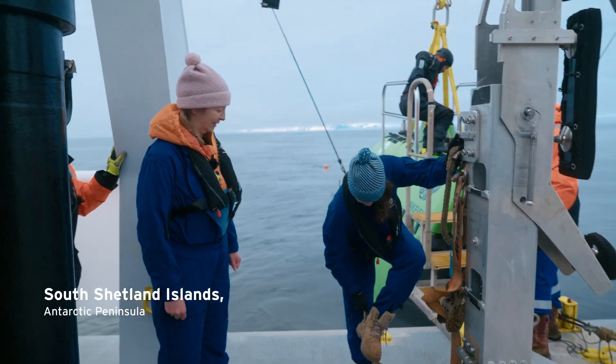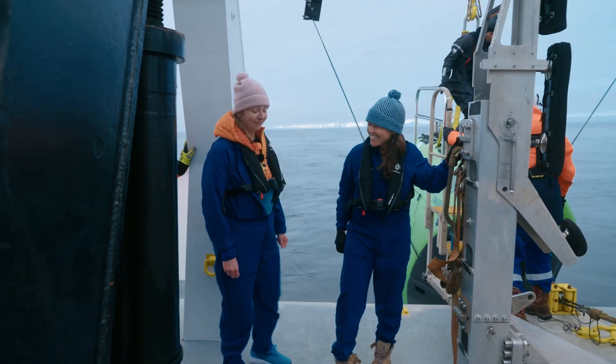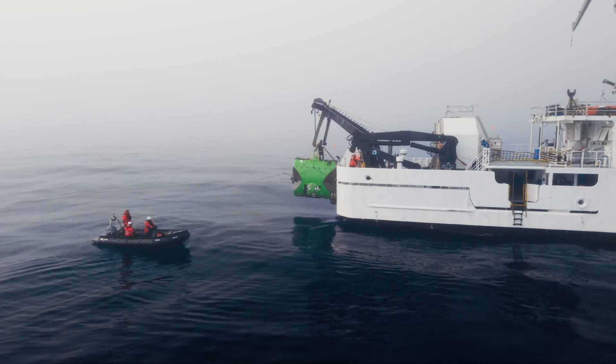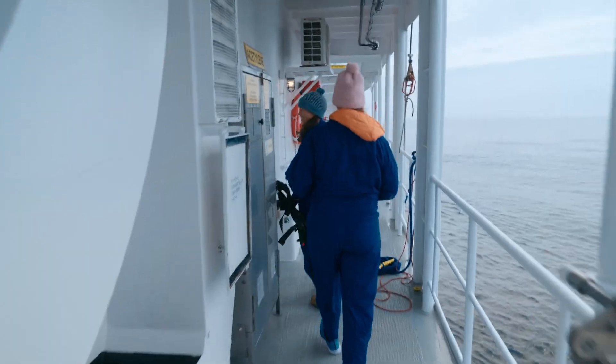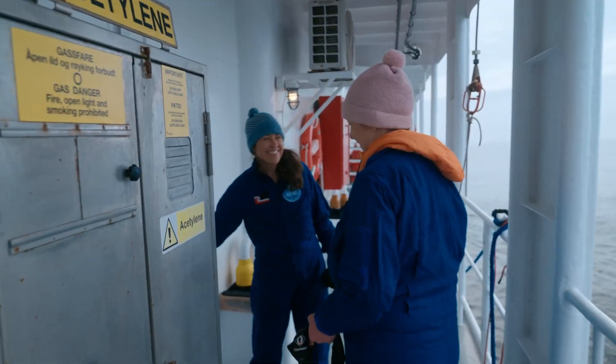To experience what we've just done on the sea floor was something that nobody's seen before. It was the best dive ever.